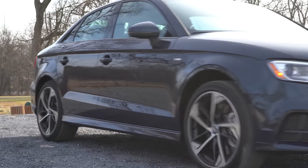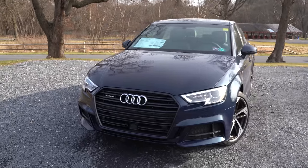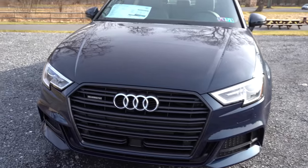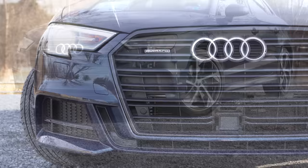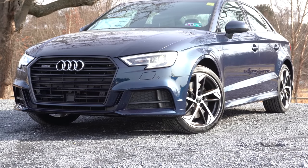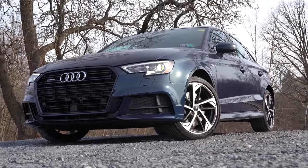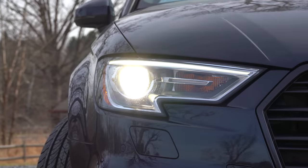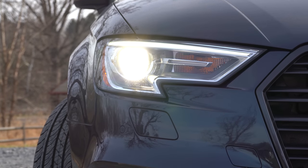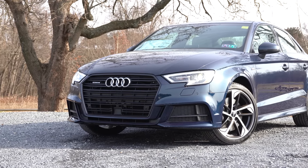Here she is — the 2020 Audi A3, still looking absolutely amazing. Up front you'll find that Audi single-frame front grille. Xenon Plus headlights with LED daytime running lights are the standard setup and include an automatic feature that turns the headlights on when it gets dark. Full LED headlights are available with the Premium Plus trim level.